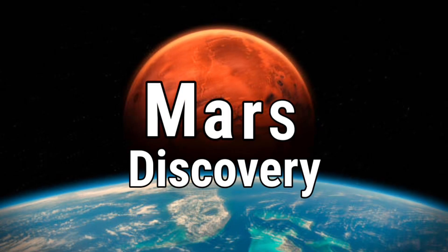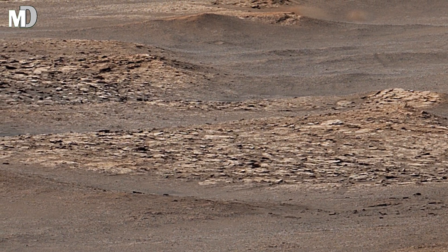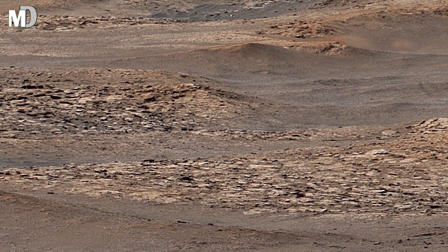Hello my dear friends, welcome to my channel Mars Discovery. What you are seeing right now is not just a ridge of rocks — it's a memory carved in stones.